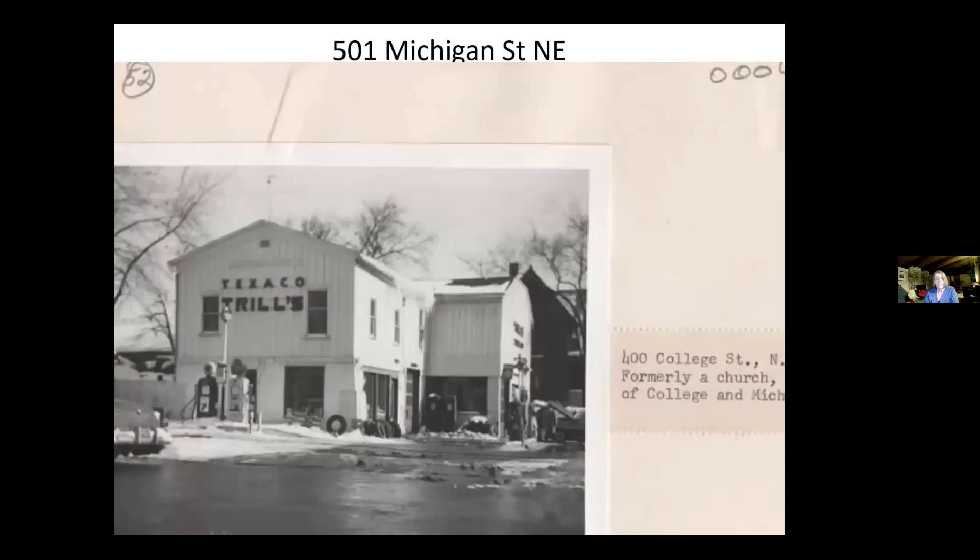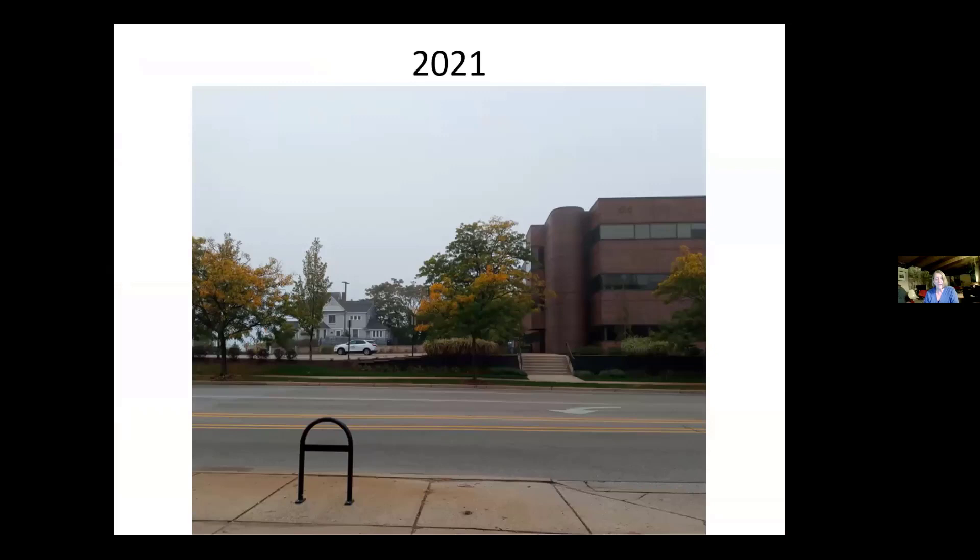And here we have a building that people of a certain age in Grand Rapids will remember very well — Betty Trill's Texaco. In 1912 listed as the Church of Good Shepherd; in 1929, McLaren Auto Service; in 1949, McKinney Brothers Gas Station. But in 1953, Elizabeth A. Trill, the widow of William H., living at 501 Michigan, and Trills Texaco Service with Mrs. Elizabeth Trill as owner. So that's where Betty lived and the business was. Today, a parking lot for a medical building at 515 Michigan. And again, a photo credit to Chris Kumpa.